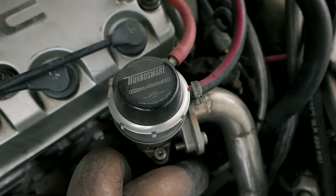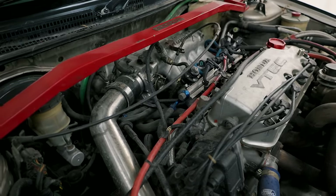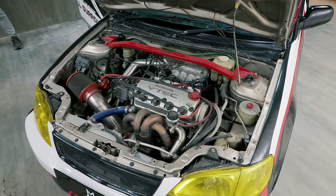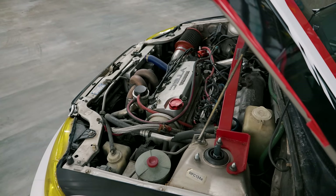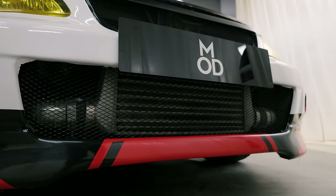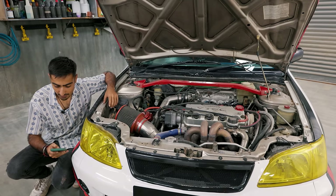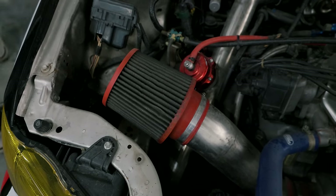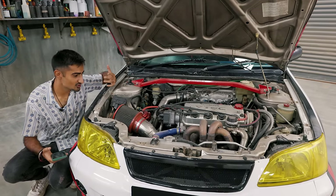Turbo Smart external wastegate, a TL blow off valve, an Edelbrock intake manifold with ported runners and secondary injectors, an Edelbrock 64mm throttle body, a 750cc set of injectors and an AEM map sensor. And this is just the beginning — Mishimoto turbo hoses for all of the turbo plumbing, high quality stainless steel clips, an aluminum radiator, battery relocated to the rear, an AEM fuel pressure regulator, high flow Denso fuel pump, upgraded wiring, 2.5 inch exhaust, upgraded air intake, Autometer GPS digital speedometer, and a wide band AFR gauge. The list just goes on and on.